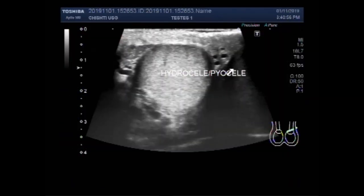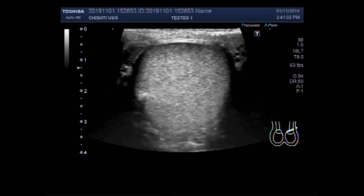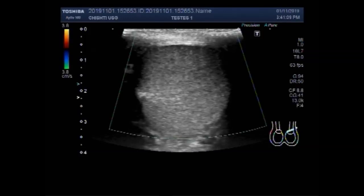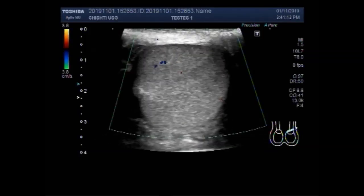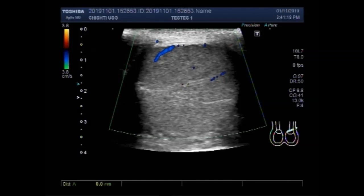You can see this is the left testis. In all examinations, first we are going to check the blood flow. You can see the blood flow is almost normal.